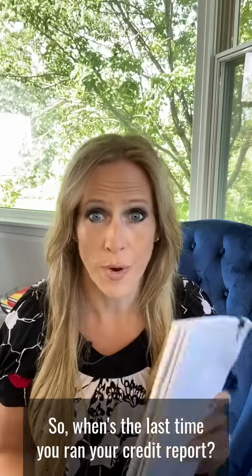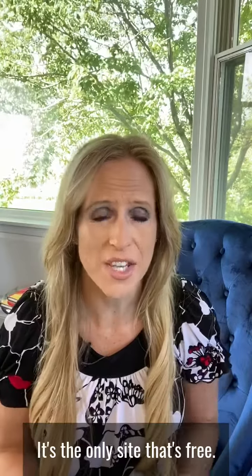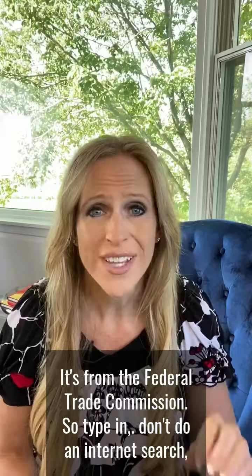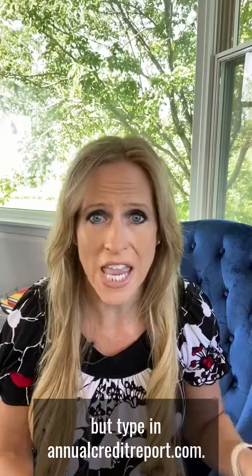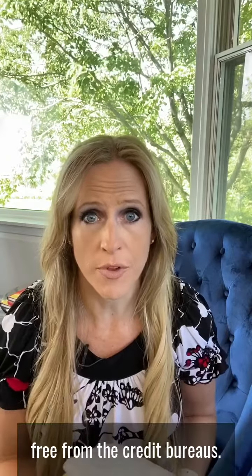When's the last time you ran your credit report? You want to go to annualcreditreport.com. It's the only site that's free. It's from the Federal Trade Commission. Type in — don't do an internet search — but type in annualcreditreport.com. You'll get a copy of your credit report free from the credit bureaus.